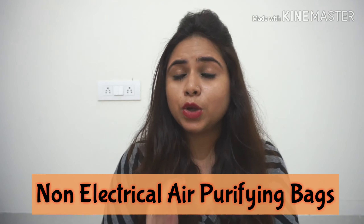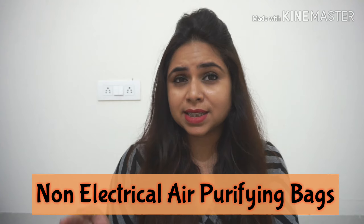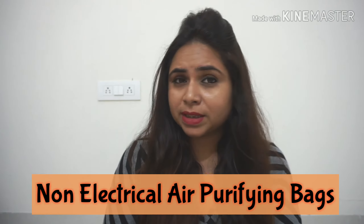I was surfing the internet and came across an article about non-electrical purifying bags. Yes, I was really shocked because I didn't know about these bags. I read all the articles and was really impressed with all the features and qualities available at such an affordable price — comparing 24,000 rupees to just 500 or 600 rupees, the price range is quite open but the benefit is amazing.